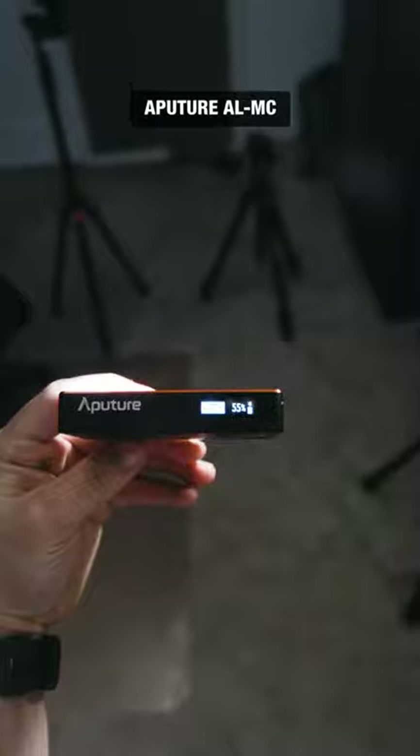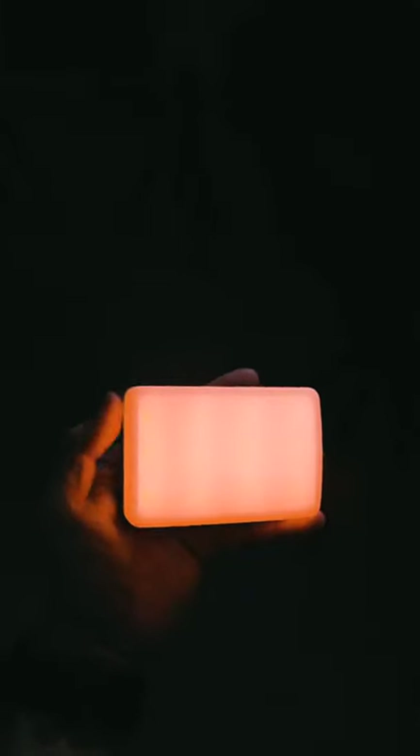My absolute favorite light is the Aputure ALMC. I love it because of how small it is and how much light it puts out for the size. It does full RGB and even has some crazy lighting effects built in. It's magnetic so you can attach it to surfaces and can even be controlled by Bluetooth.